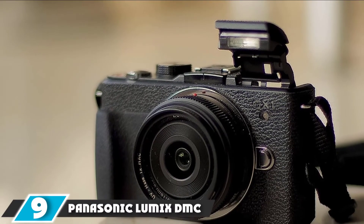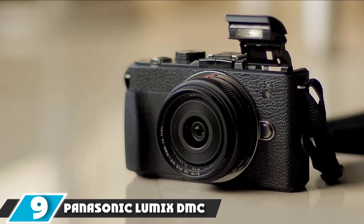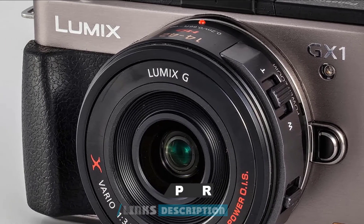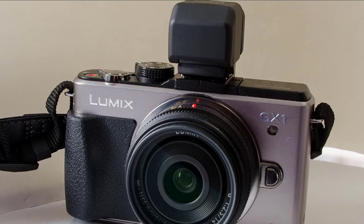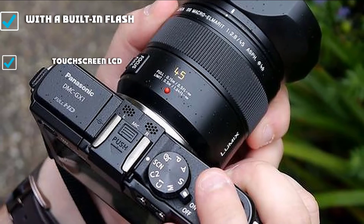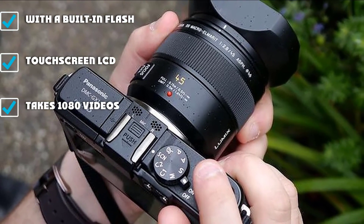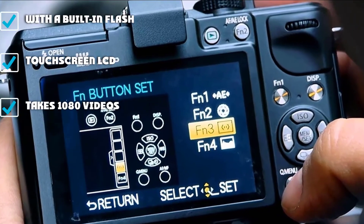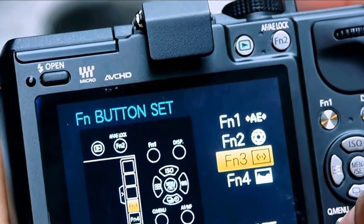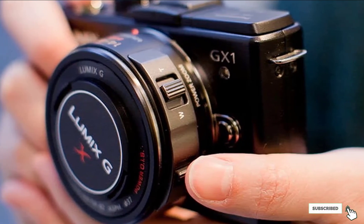Next at number 9, we have the Panasonic Lumix DMC G-Zone. It's quite an old camera, but despite its age, it's still a good pick. It has a similar design to the G-series, making it a good choice for those with medium-sized hands. It comes with a built-in flash, making it easier to use indoors. It has a 16MP micro four-thirds sensor and shoots at 4fps in continuous shooting mode. For video, it can shoot 1080p and comes with a 3-inch LCD screen.